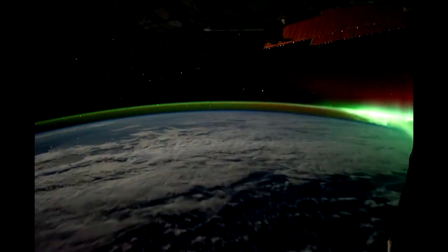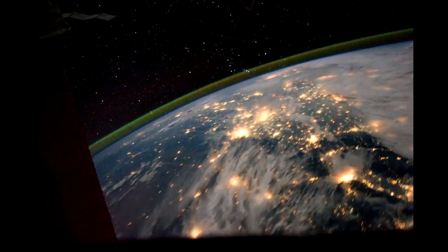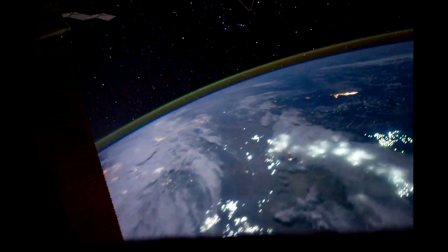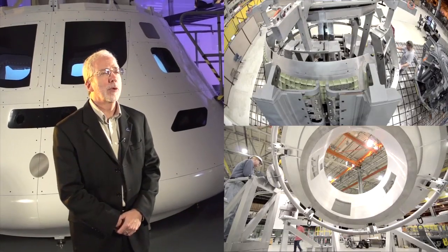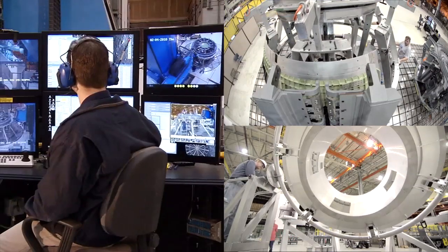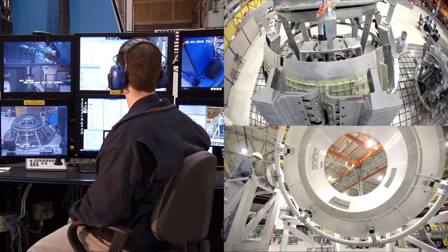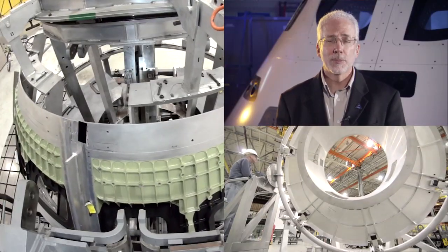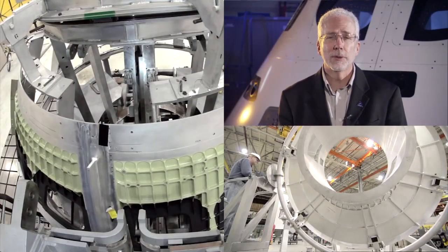For all the important testing that takes place on Earth, the ultimate test for Orion will be in the unique environment of space. Exploration Flight Test 1 will put critical Orion systems to the test in real flight environments, helping us correct any issues found now and avoiding costly design changes in the future. It's a really smart investment to add a flight like this early in the development process.